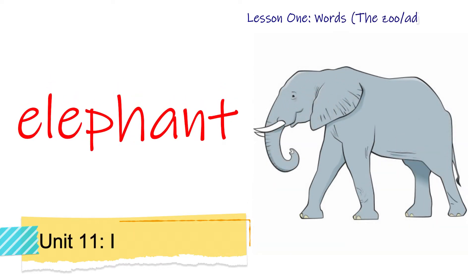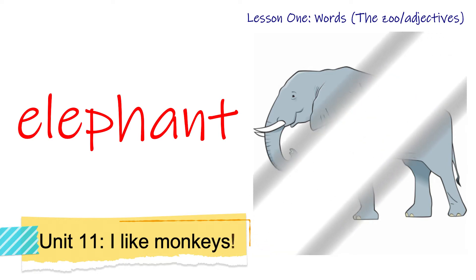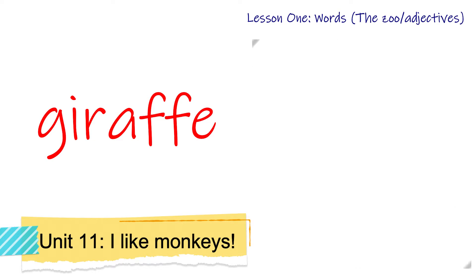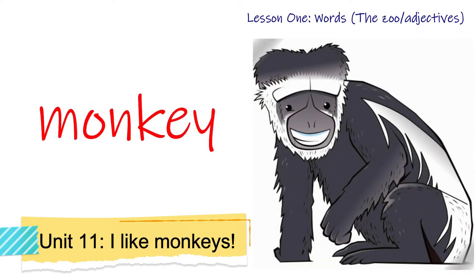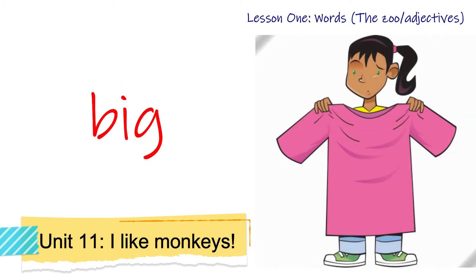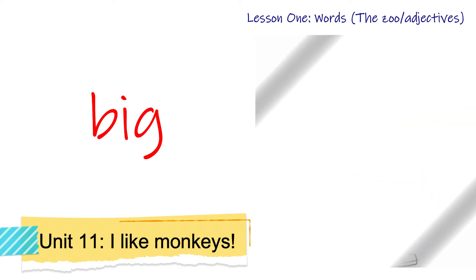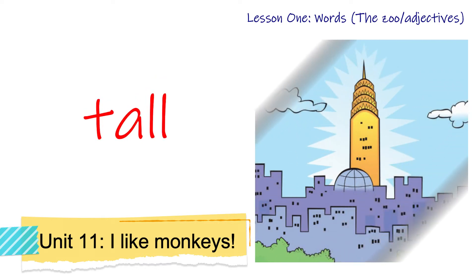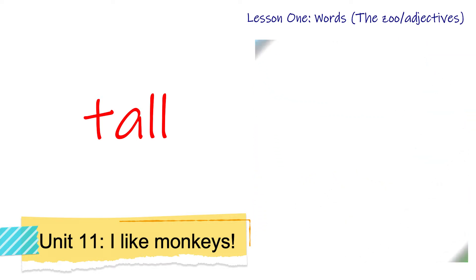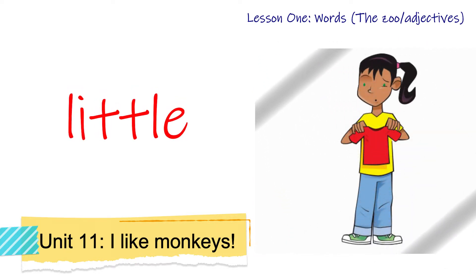Elephant. Giraffe. Monkey. Big. Tall. Little.